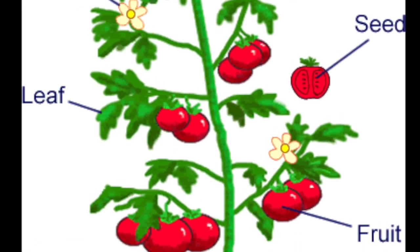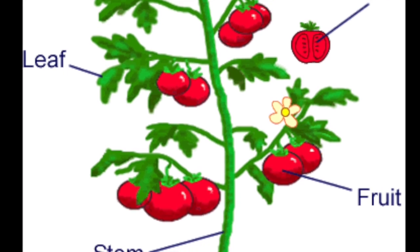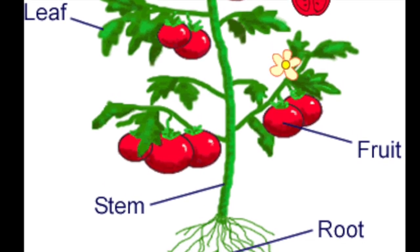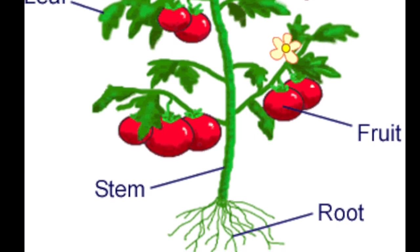Fruits and vegetables that we eat will almost always fall into those categories. For example, spinach comes from the leaves of plants, and carrots are part of the root system.